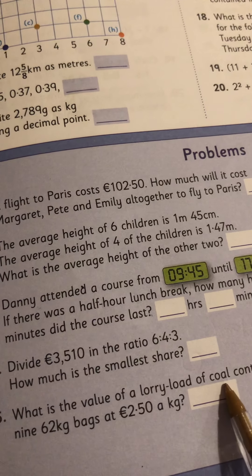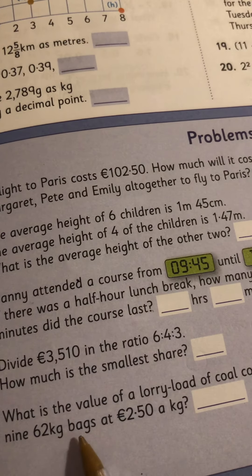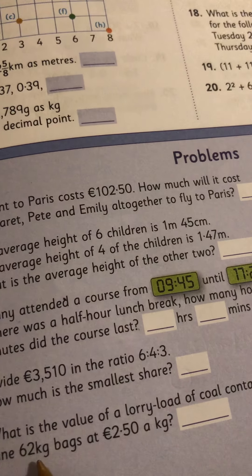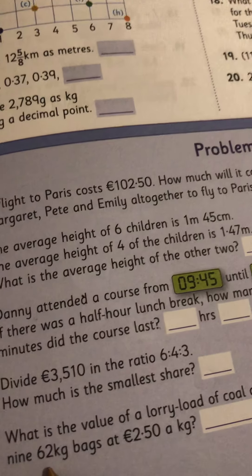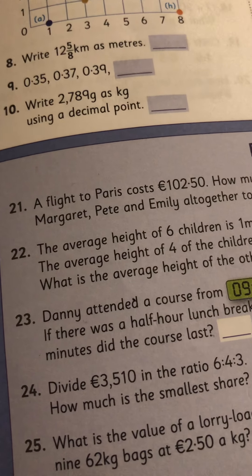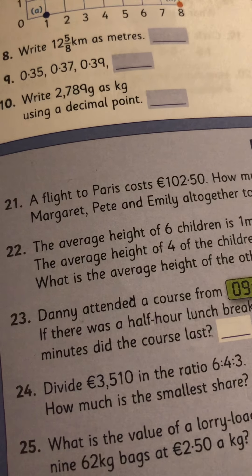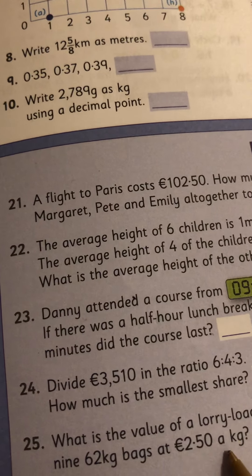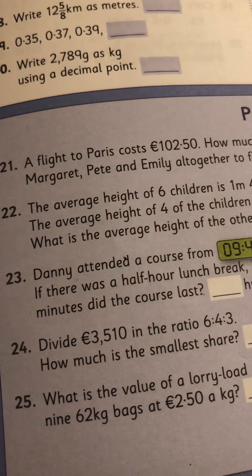Problem 25: what is the value of a lorry load of coal containing 9 bags of 62 kg, at 2 euro 50 a kg? So there are nine bags and 62 kg in each bag, so 62 multiplied by 9 is your first sum — that'll tell you how many kilograms they're carrying altogether. It's €2.50 per kg, so whatever answer you get, multiply by 250 to get the value of what they're carrying.